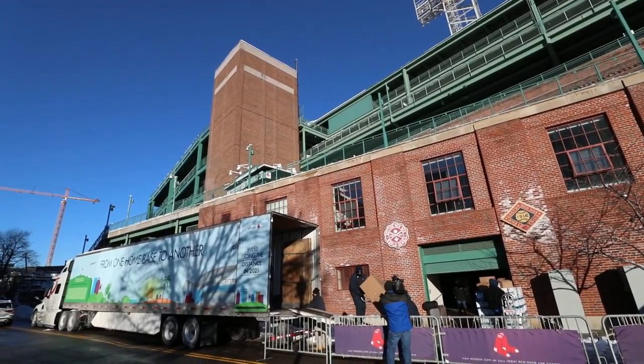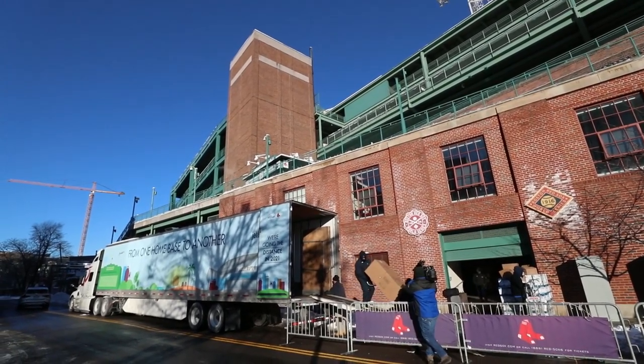Today we're going to be packing up all of the photography gear, all of the photography equipment that we need for another spring training season and the start of the 2021 Major League Baseball season. And I thought this would be a cool opportunity to give you guys a little bit of a behind the scenes look at what this process is like. I'm going to show you all of the gear that we're bringing down and kind of what it takes to prepare for a Major League Baseball season from a team photographer perspective.